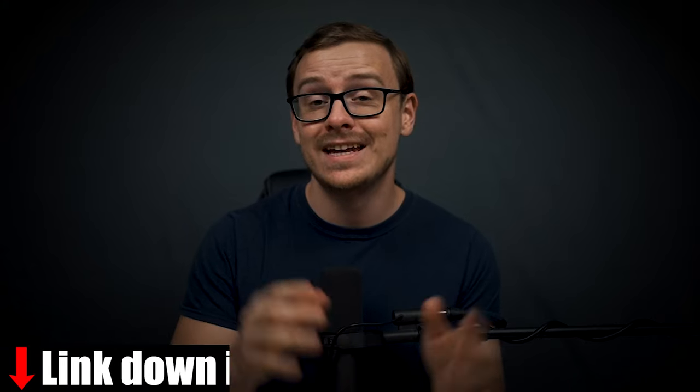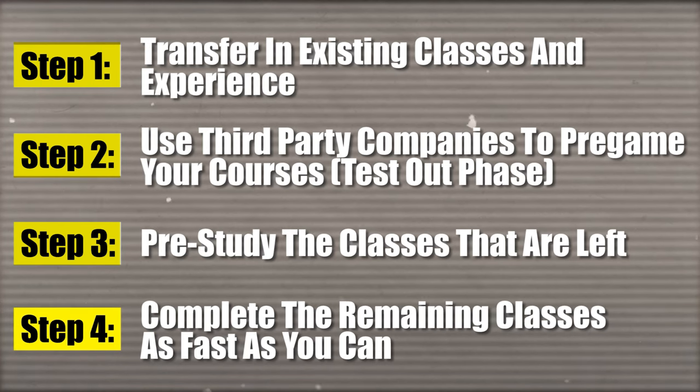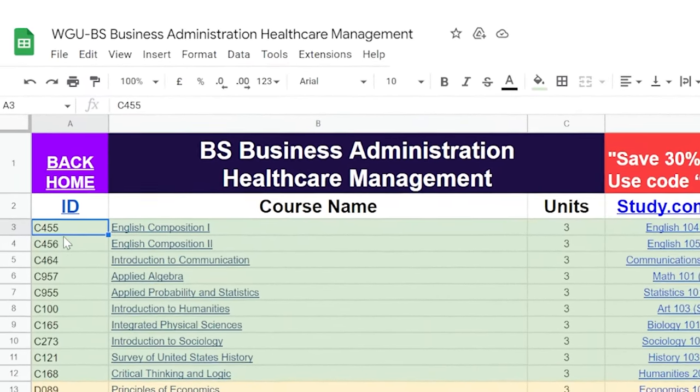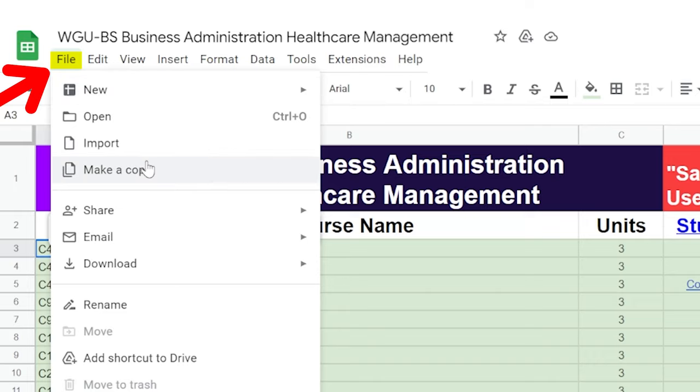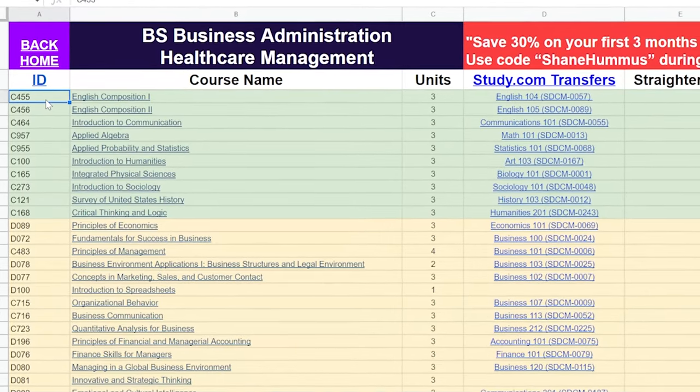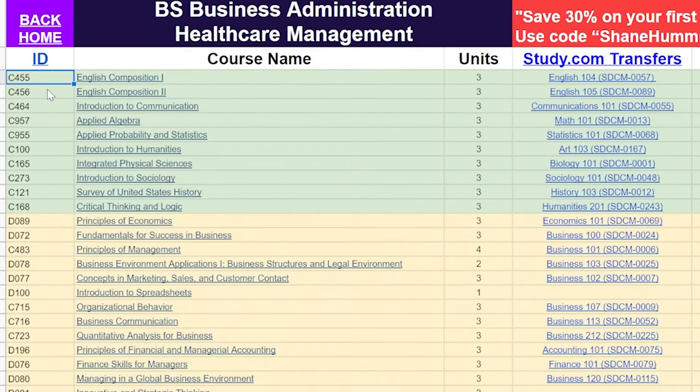Now I'm going to jump into the cheat sheet and take you through step by step how you would do this entire process. This is the cheat sheet for the Business Administration and Healthcare Management degree at WGU. If you want to do this same process yourself, you can do File > Make a Copy — though if I update the sheet in the future you won't see updates on the copy, so you'll have to check the original sheet.